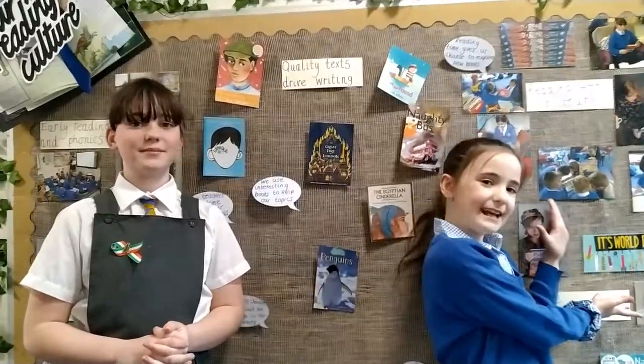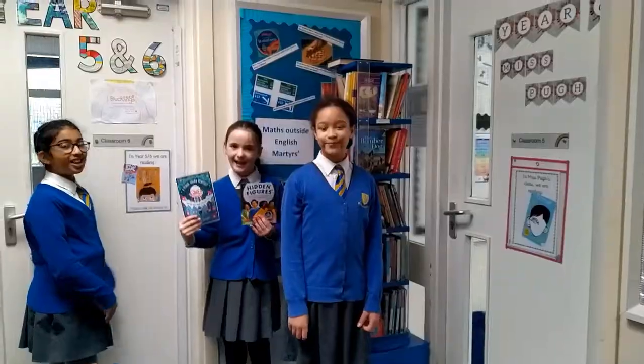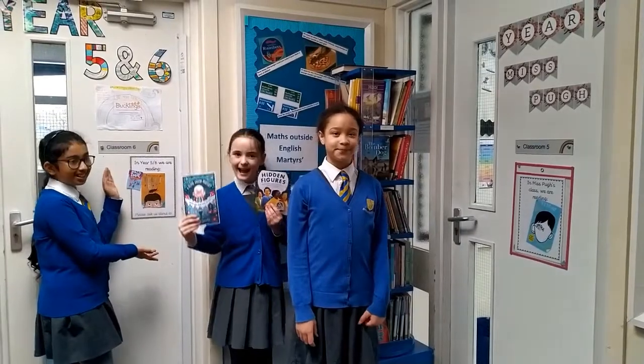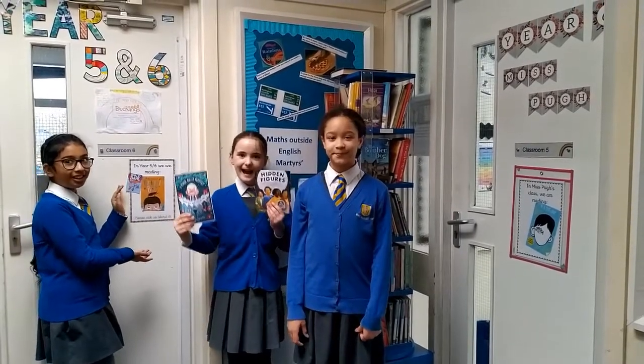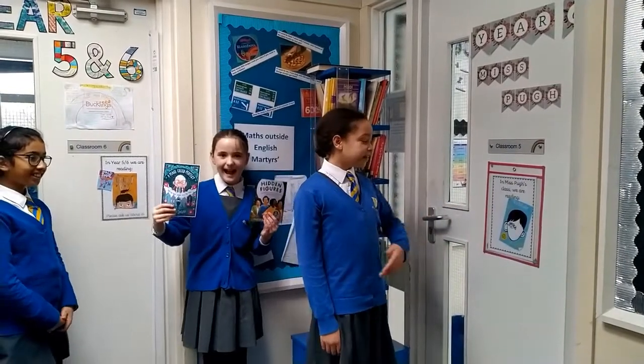At English Martyrs we take reading very seriously by celebrating World Book Day. Every half term we have a new book, and these are the books we've learned. For every topic, each class has their own book to drive their learning. For example, in Miss Pugh's class they're reading Wonder.